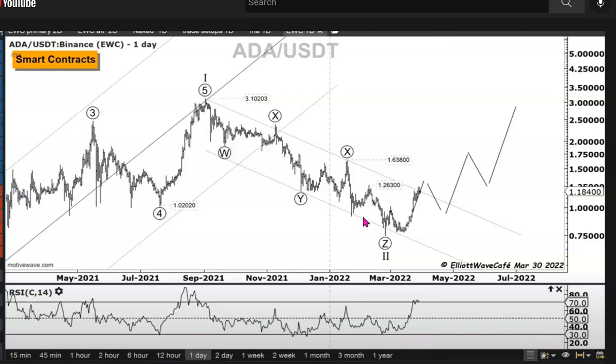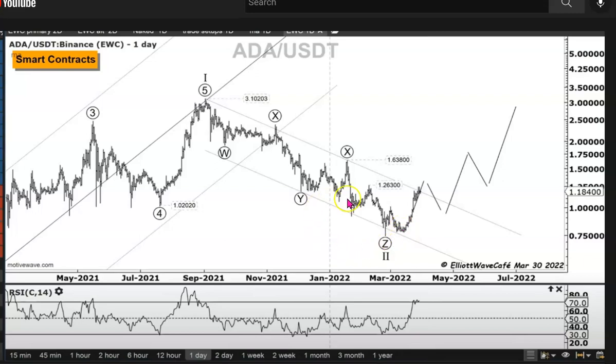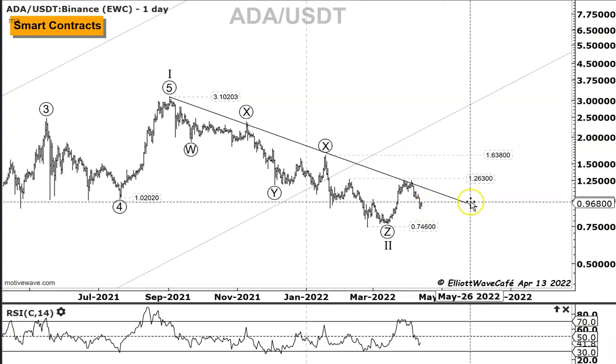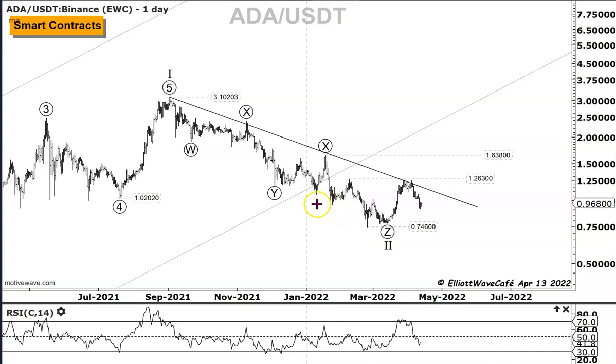Starting from March 21st going back to March 30th, our assumptions were correct and the market was following what we thought it was going to do. Here we are to the present day where we're actually getting this pullback towards almost 90 cents. So far, so good. This starts to look like - if you're paying attention - I've talked to the members in the pro room this morning about it as well - that we're starting to get this inverted head and shoulder.